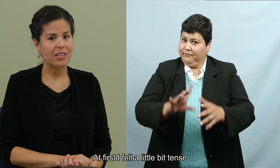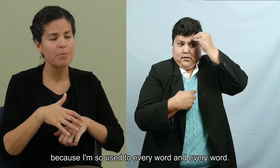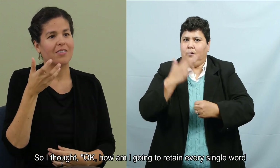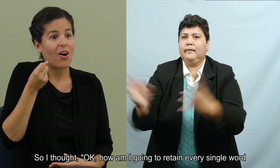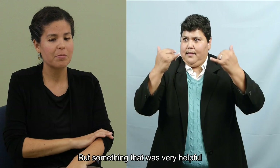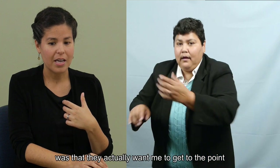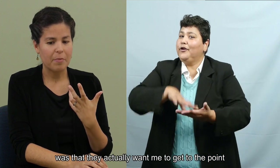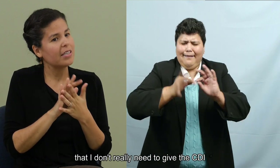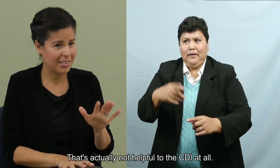At first I felt a little bit tense about holding all that information, because I'm so used to every word and every word. I thought, okay, how am I going to retain every single word and then be able to feed the CDI? But something very helpful that the CDI taught me today was that they actually want me to get to the point of what I'm listening to — I don't really need to give the CDI every single word in English, because that's not helpful to them at all.